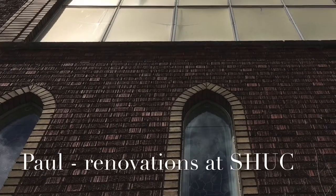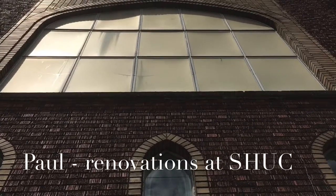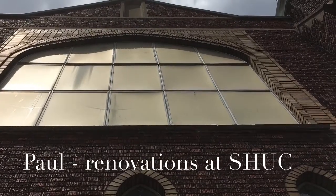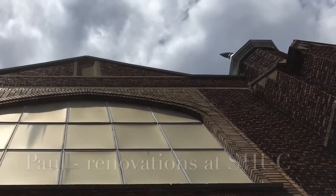Paul Shepard here. There's some great work happening at Sydenham Heritage United Church right now around the building and we just want to show you some of the things that are happening. They're in progress, but I want you to hear from some of the people who have been working so hard on our building. So here we go on a little bit of a building tour. Enjoy.